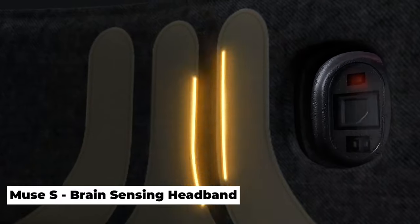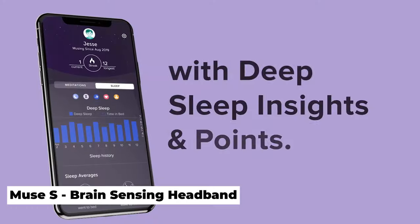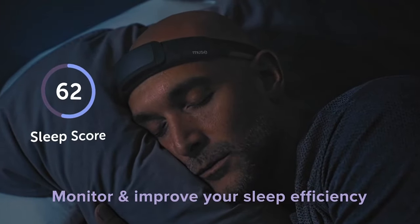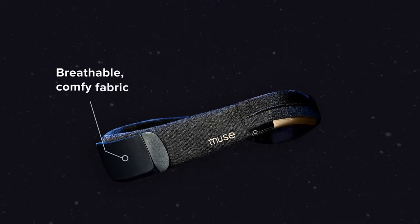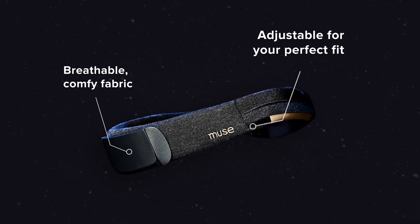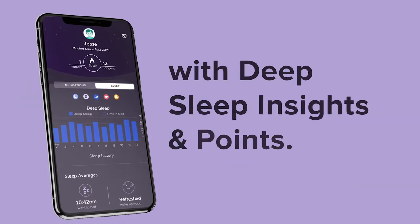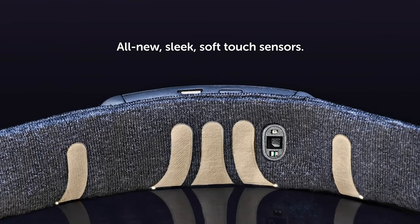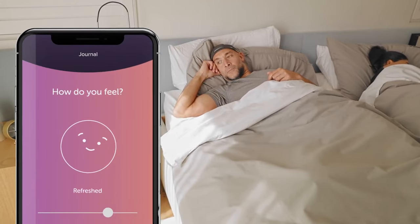Brain Sensing Headband. This device monitors your brain activity during sleep and meditation and transmits the information to your computer, smartphone, or tablet via Bluetooth. The gadget is designed to assist you to manage and reduce stress by providing real-time feedback on what's going on in your brain and teaching you how to attain peace and tranquility.